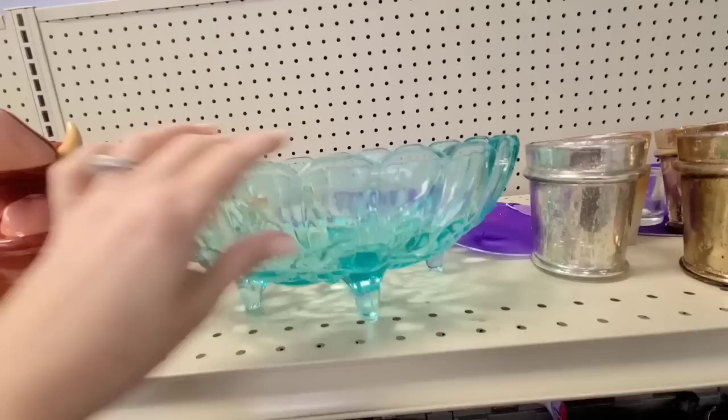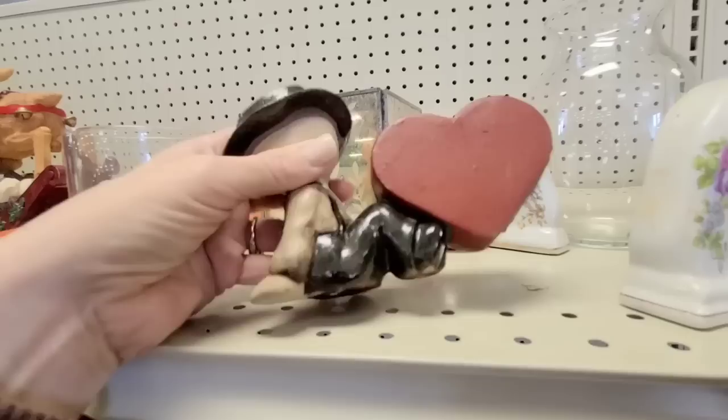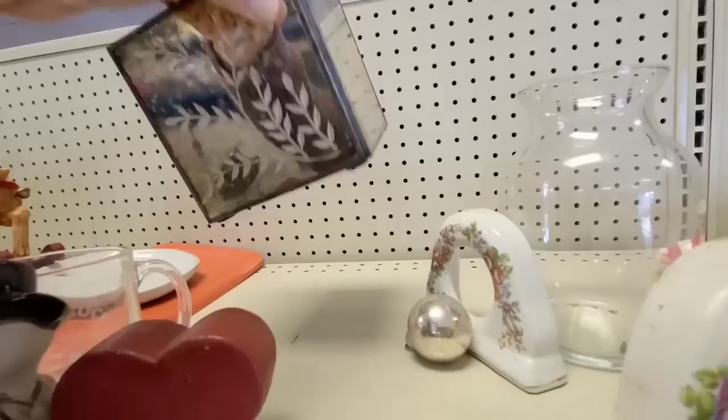I'm gonna get this — it's extremely heavy as well. This little figurine is interesting. I think he's handmade but he has a crack right here, so I think I'm gonna leave him. It's another little mercury glass looking piece — that's really pretty. I'm gonna put this in my cart.